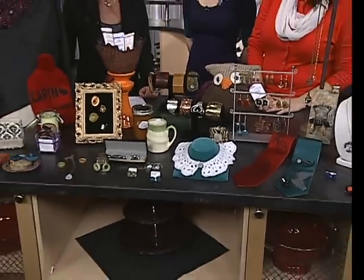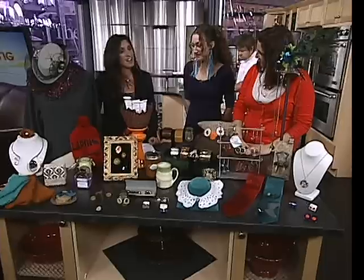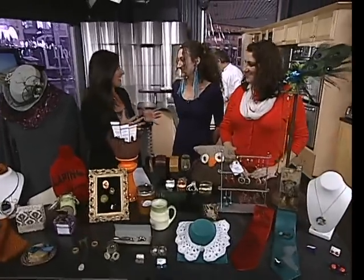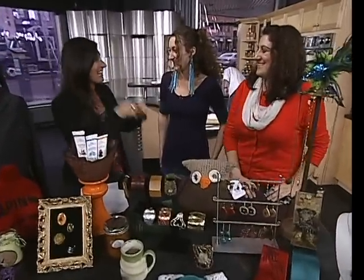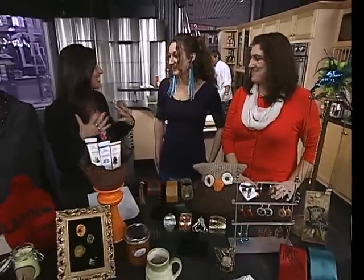Joining us from A Curious Shop is Michelle Potter and Fiona Sant. Great to have you guys here. It's a pleasure to be here. I know your shop — I've been by it, but I actually haven't gone in, so now I'm excited to see what's on the inside.